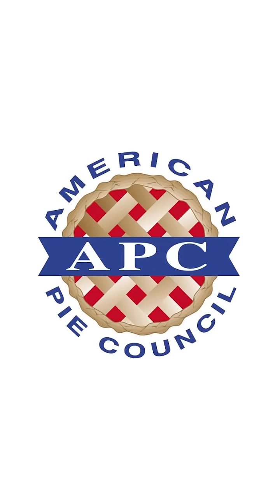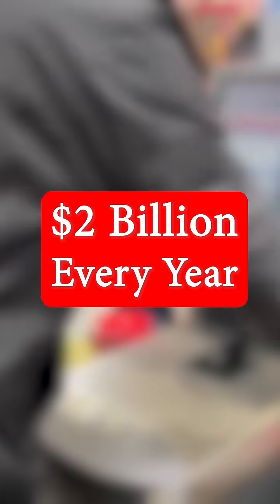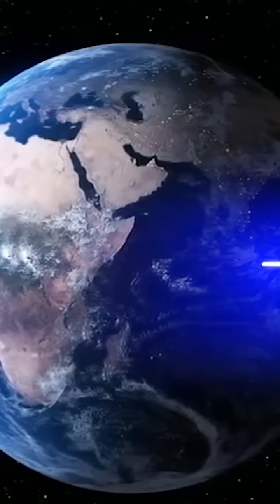According to the American Pie Council, approximately $2 billion in pies are sold in grocery stores every year, and if you took these pies and lined them up end-to-end, they would wrap around the globe.